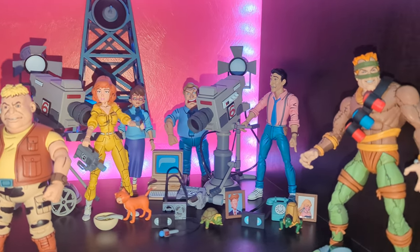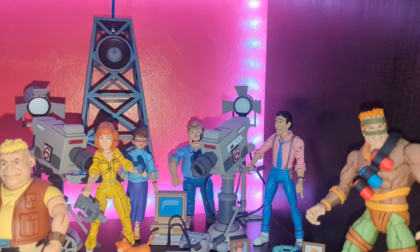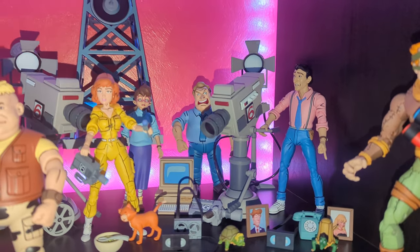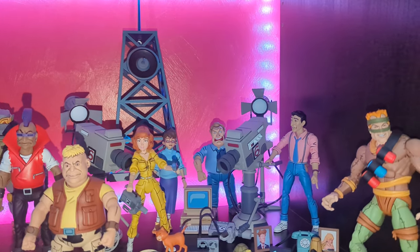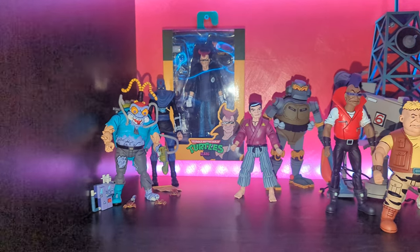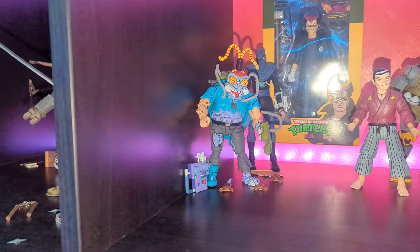Front and centre here are Bebop and Rocksteady in their human form from the pre-mutation SDCC 4-pack. Then we've got the human version of Splinter. Metalhead doing some hoovering in the background — the hoover accessory, love it. And then the Channel 6 news crew: Vernon, Irma, everybody's there. There's April, we've got cats in there, little turtle accessories, a couple of cameras, the boom mics — all sorts going on. It's just such a really fun line to collect. All these great accessories and it looks so much like the cartoon. I'm like a little kid over here.